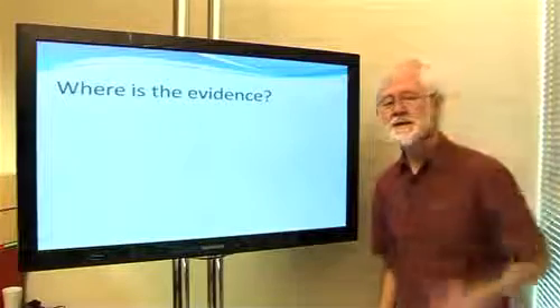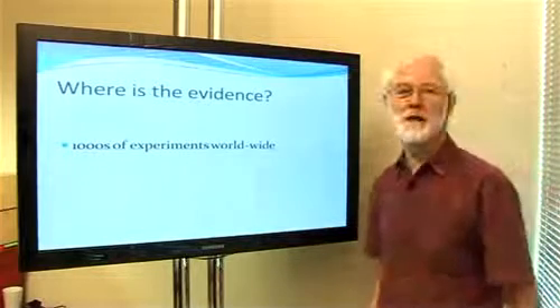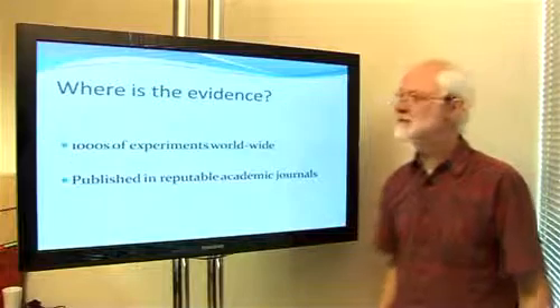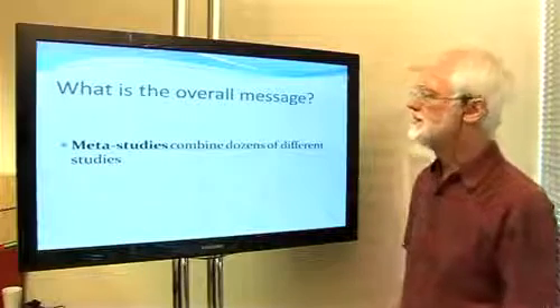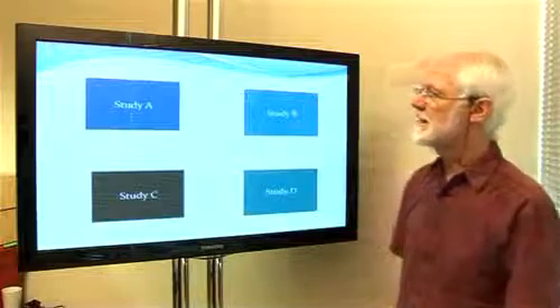But where is the evidence about teaching? Well, luckily for us, thousands, tens of thousands of experiments have been done worldwide. Of course, it's quite hard to get hold of the information, because it's published in academic journals. What we need — as teachers, we need something more accessible.